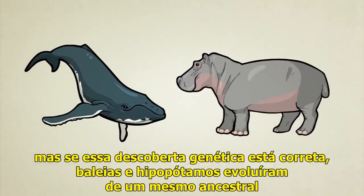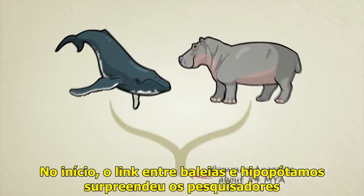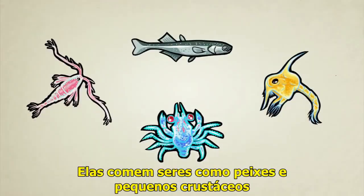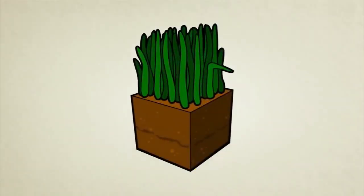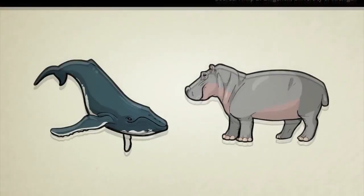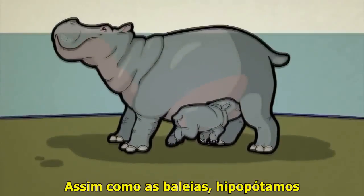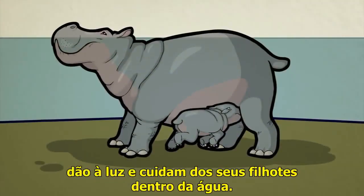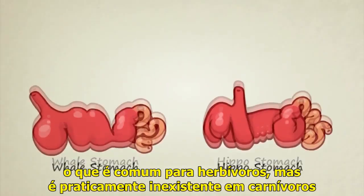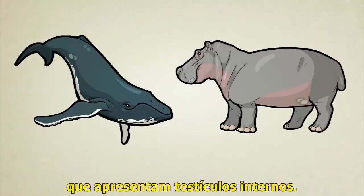This does not mean that whales evolved from hippos, but if this genetic finding is correct, whales and hippos both evolved from a common ancestor that lived roughly 54 million years ago. At first, the link between whales and hippos surprised researchers, because whales are mainly carnivores — they eat things like fish and small crustaceans — while hippos are mostly vegetarian. A closer look, however, reveals that hippos and whales actually share many strange features, some of which may have come from their common ancestor. Ancient walking whales have specially shaped ankle bones found only in hippos and their close relatives. Just like whales, hippos give birth and even nurse their young underwater. They both have multi-chambered stomachs, common for herbivores but almost unheard of for meat-eating mammals. They are both missing a coat of fur. And as a fun fact, whales and hippos are among the only mammals on Earth that have internal testicles.